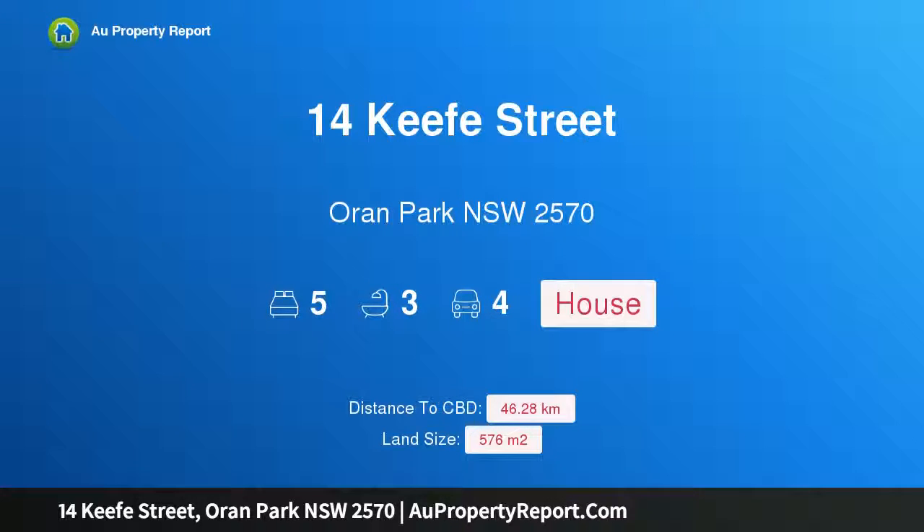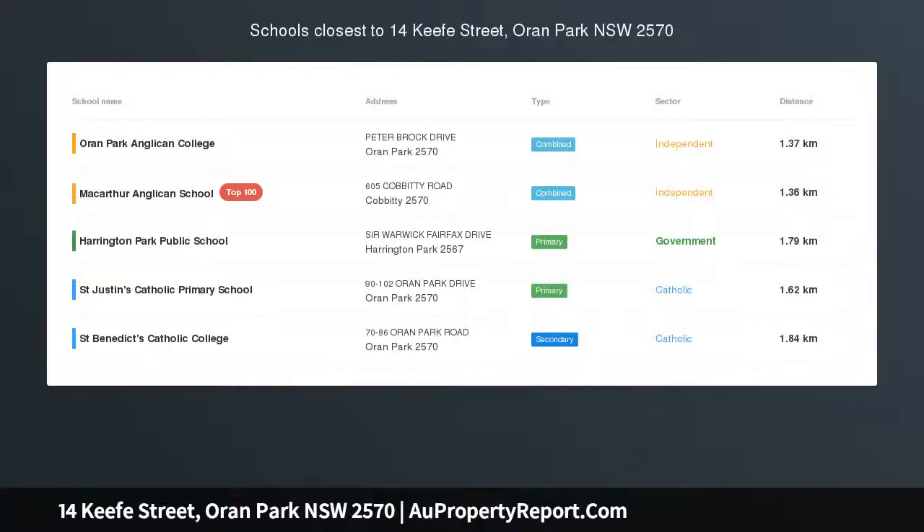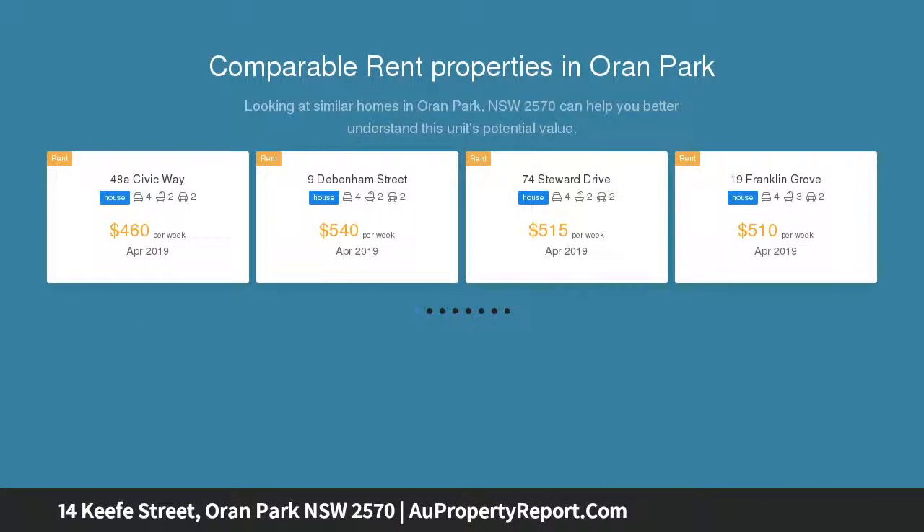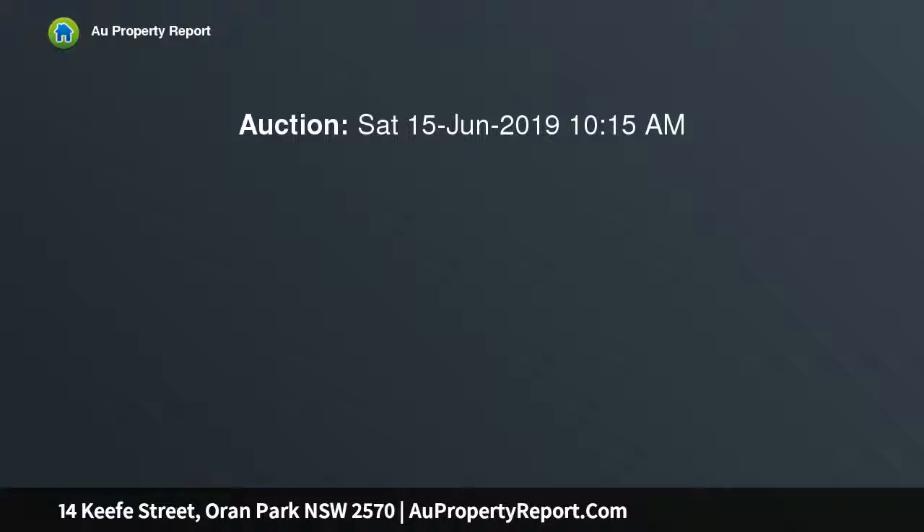Welcome to 14 Keith Street, Oran Park, New South Wales 2570. This meticulously built Fowler home has been carefully designed to offer seamless flow throughout the 45 squares of luxurious living. Being just six months old, this grand home offers an abundance of proud fixtures and fittings and truly caters for the largest of families, whilst still exuding loads of class.